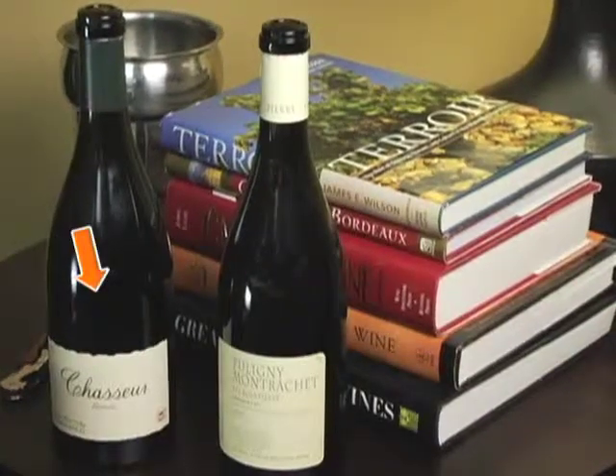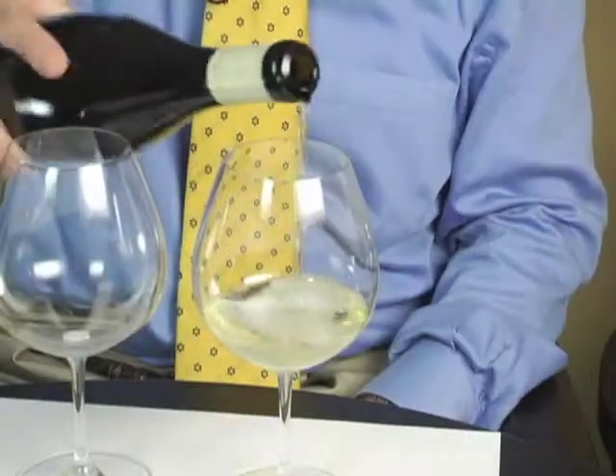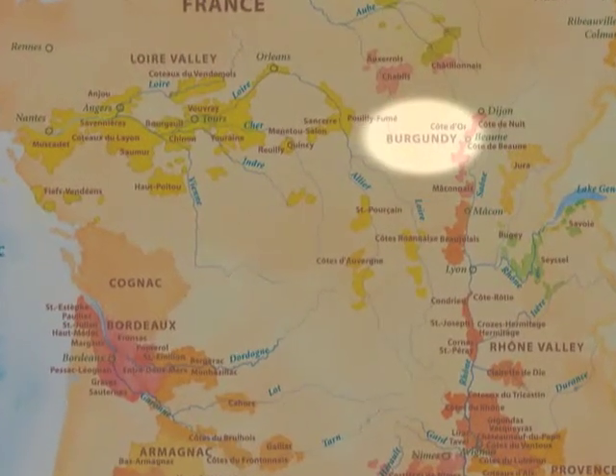I'm going to demonstrate the effects of terroir by using two Chardonnays — a white Burgundy and one from California. Let's start with the Pierre-Yves Collin Moray, Puligny-Montrachet, Les Follatières, 2005. Burgundy has a continental climate, and the Côte d'Or is a very cool area — in fact, it's at the limits of ripening for Chardonnay. Les Follatières is a hillside vineyard, and its elevation at the top is 1,000 feet. It also has very poor limestone soils.